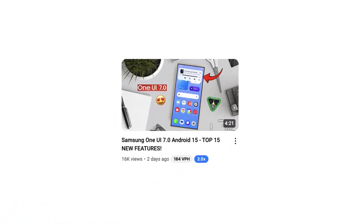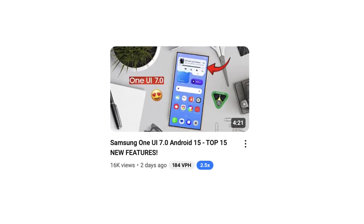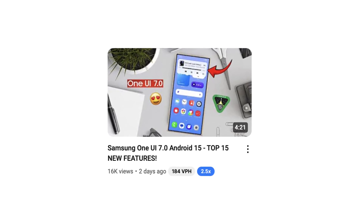In my previous video on One UI 7, I covered the top 15 features you shouldn't miss. If you haven't watched it yet, make sure to check it out by clicking the card on the left side of your screen.